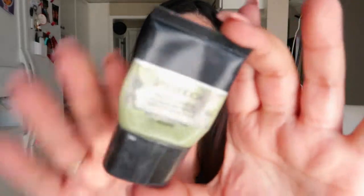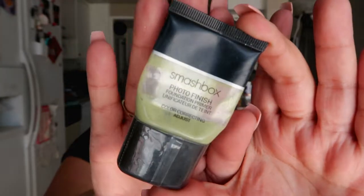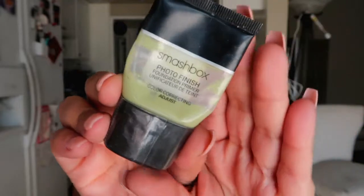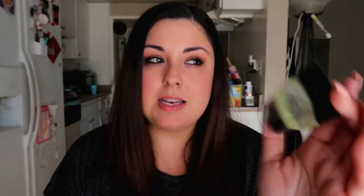Next is a little baby one — this is the Smashbox Photo Finish primer, specifically the color-correcting one. It's really good if you have a lot of redness in your skin, which mine definitely does. It's silicone-based, so it has a nice soft dry feel. It doesn't take long to dry, you don't have to wait long before applying foundation, and it glides on smoothly giving a nice fresh canvas.